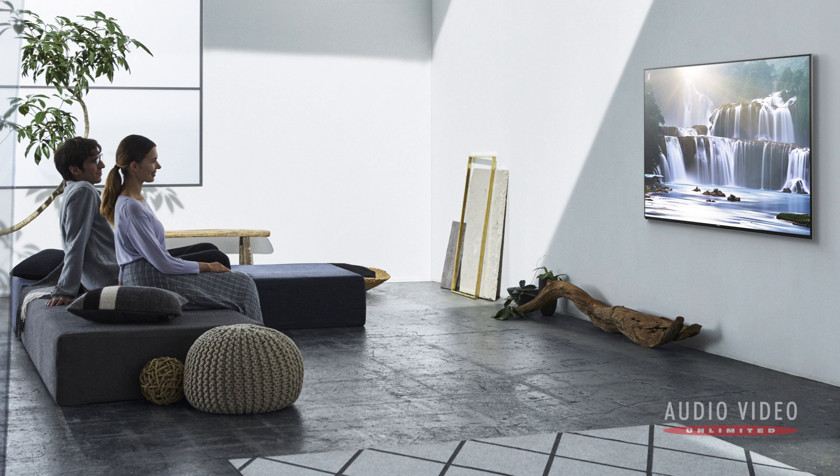Unless we are viewing a 65 inch or larger TV, most people will not sit close enough to their screens to see the individual pixels.